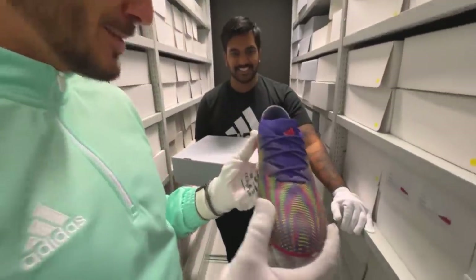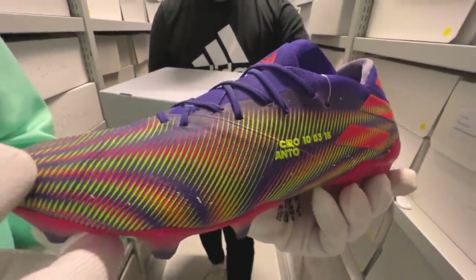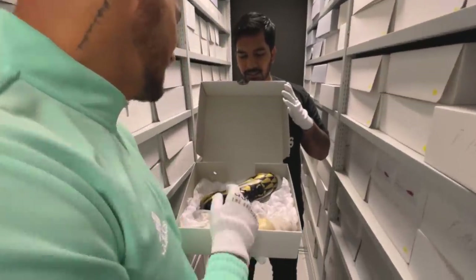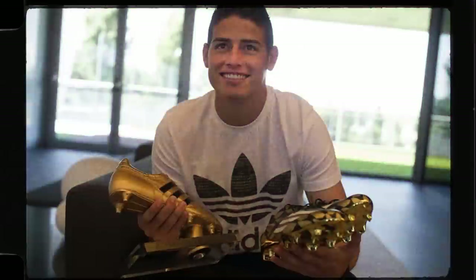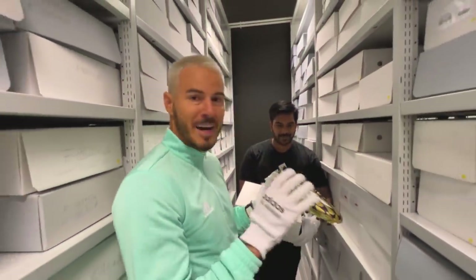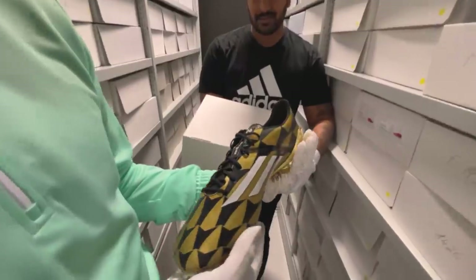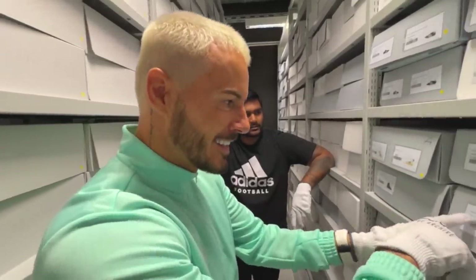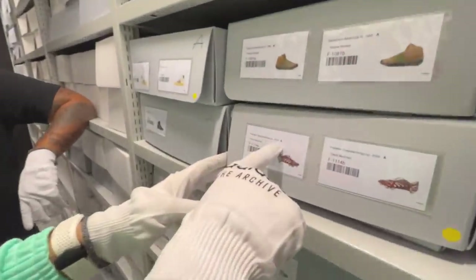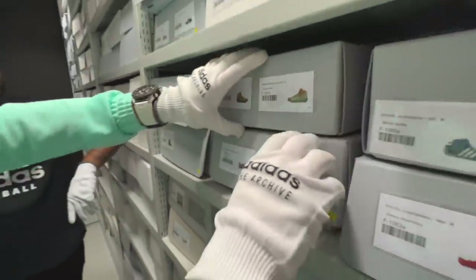So this is Messi's Nemeziz from his last season at Barcelona - he's worn these. I smell Messi's boots - not many people can say that! These are Yaya Touré's boots that he wore for winning the Golden Ball at the 2014 World Cup. These are very, very rare - we're talking under 10 pairs made in the world. I've got a good boot collection but I definitely haven't got these.